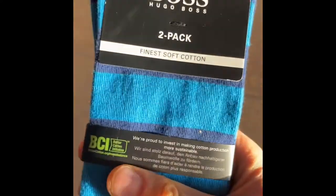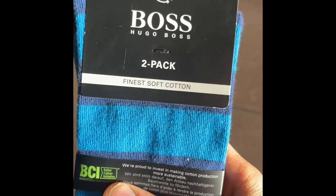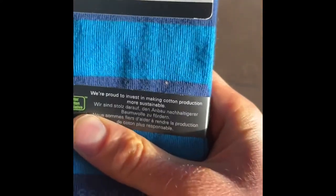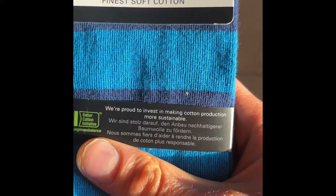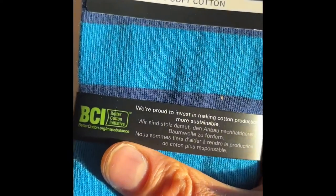This is my second choice — this is Hugo Boss. This is their Finest Soft Cotton line. We are proud to invest in making cotton production more sustainable — better cotton innovation. Hugo Boss logo.